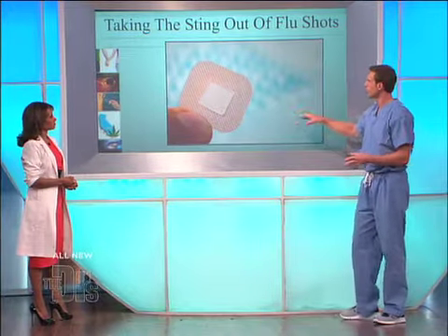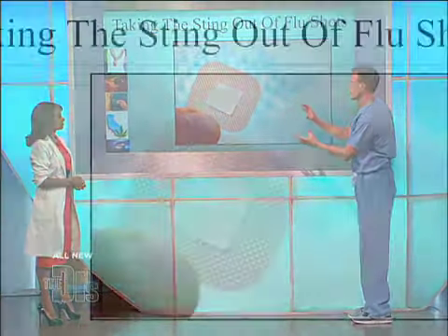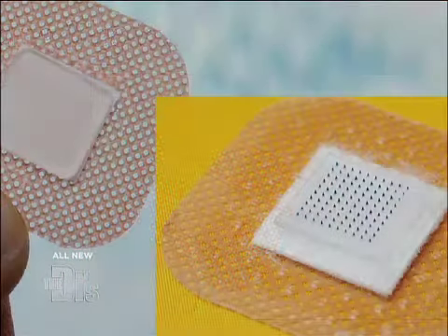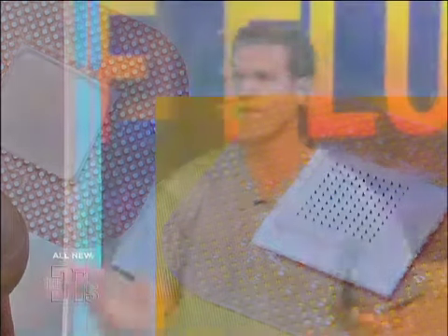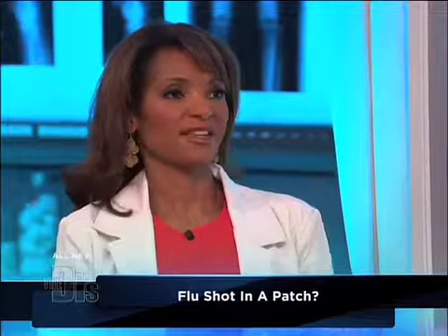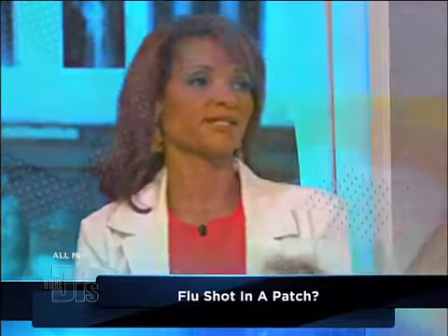It's called the flu patch. It really does look like a small band-aid and it has dozens of these little micro needles coated with the flu vaccine. You can't feel these — you put them on like a band-aid and after 10 minutes, you take it off and you've been inoculated with the vaccine.